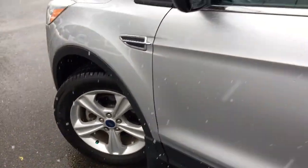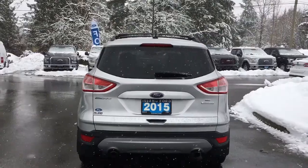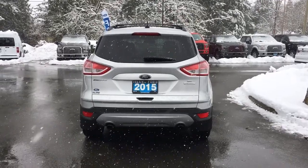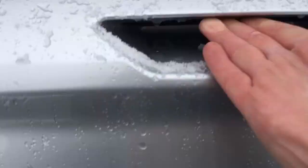17-inch nitrogen-filled wheels, body-color door handle and side-view mirror, keyless entry keypad. Your back hatch has a spoiler as well as a windshield wiper. Your backup camera is just below that Ford logo and you have dual exhaust. When you want to open up that hatch, simply put your hand in the latch below and it just powers up for you — nice and easy.